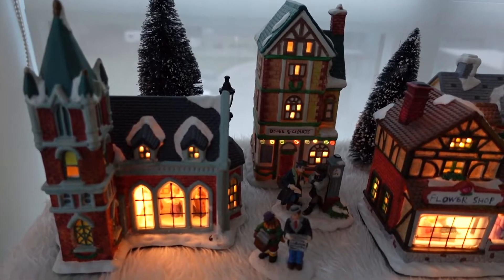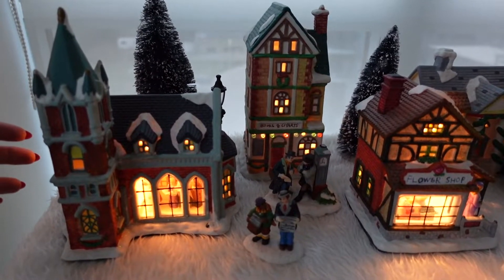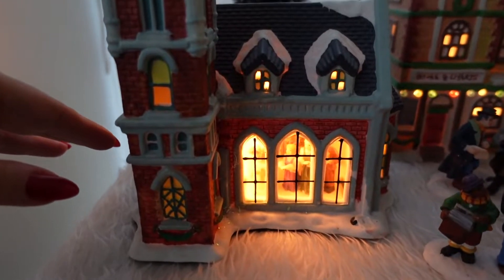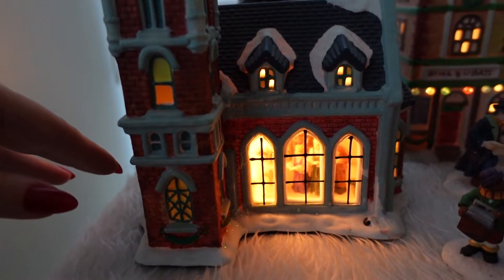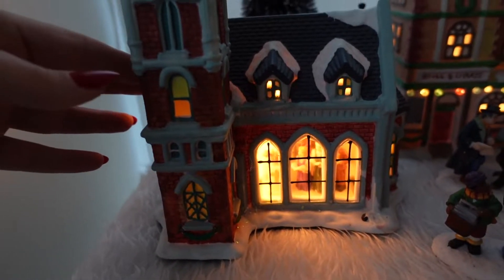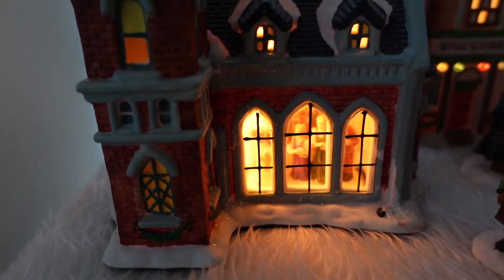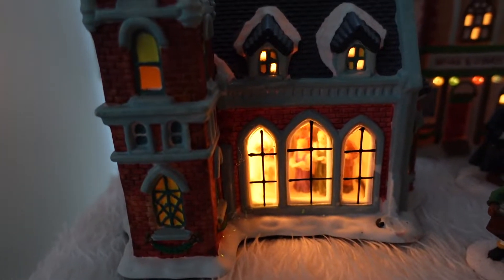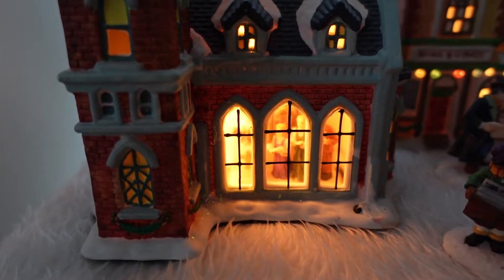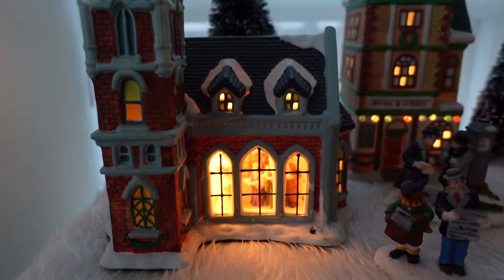So this first section of the Christmas village features these three little houses. The first house has these little carol singers inside. I believe this is actually a sort of church. You can see that there is a light in the window and you can actually see inside this specific village. Not all of the houses allow you to see inside, so I really like this one.